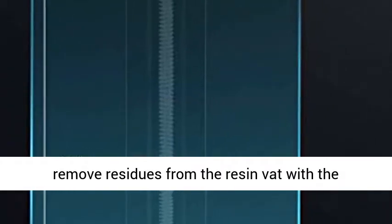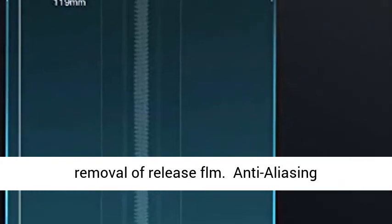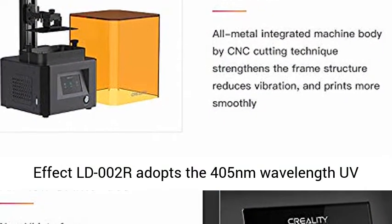Special FEP Release Film treated from both sides, prolonging service life and quickly removing residues from the resin vat with the removal of the Release Film.